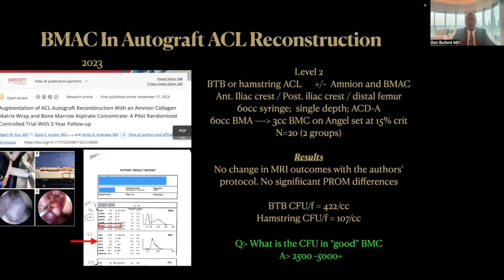Let's talk about bone marrow aspirate concentrate and autograft ACL. In this study, where the lead author was Dr. Antz, published this past year, there were multiple lead surgeons, and so the graft choices were not uniform — there was bone tendon bone and hamstring used. The surgeons used amnion and bone marrow aspirate concentrate. The reported results were really not that encouraging because they did not show a change in MRI outcomes, and no significant patient-reported outcome measures were noted. Diving deeper into this study, we see that the cellular content was very, very low.